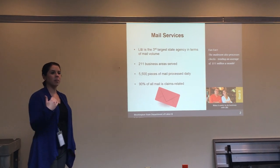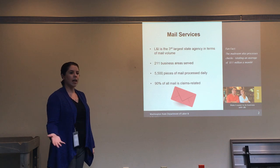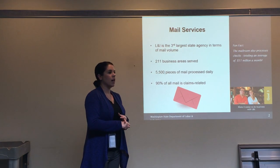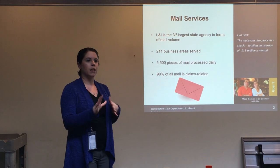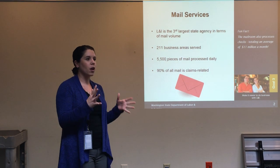A little background on me: I've been with the department about six years now. The bulk of that time has been spent as a claim manager in state fund and self-insurance, so I have a lot of claim knowledge and background. In self-insurance I also worked as a management analyst doing process improvements and project work.